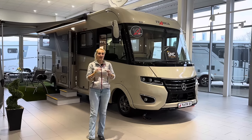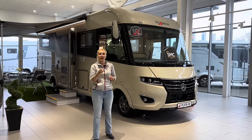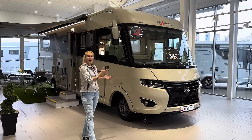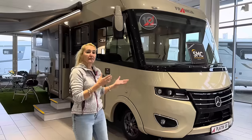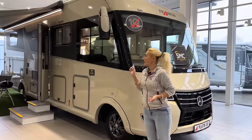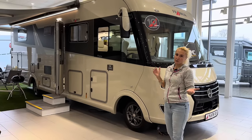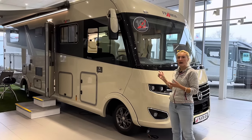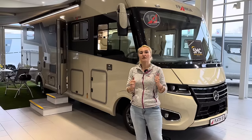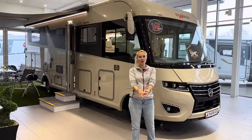Well, we'll have a look and find out. The model I'm going to be looking at today is the Frankia i8400 QD Platin - it's their luxury liner. The 'i' is because it is an integrated or A-class motorhome. There are actually five layouts altogether in this Platin range. Price-wise, as I say, this is a luxury liner - it starts at £203,000, but this one with the equipment on is £224,000, hence it is the most expensive one I've reviewed.